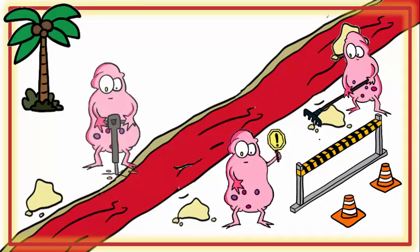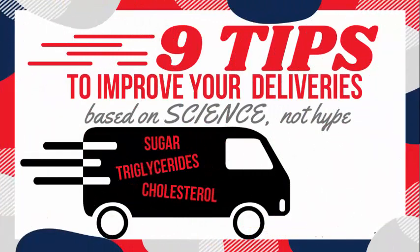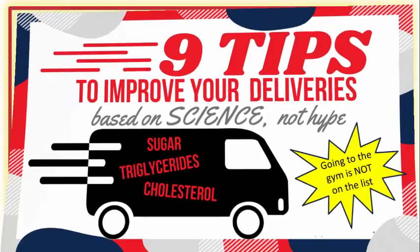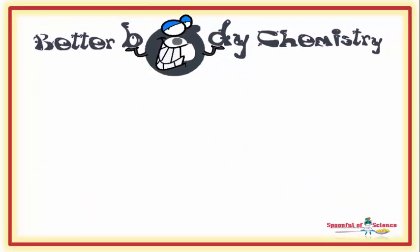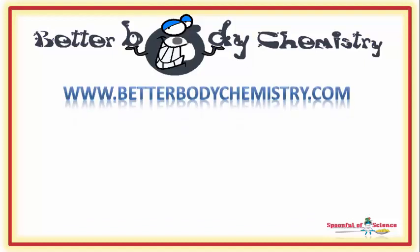And then, use a little biology to get the pipes you do have working optimally. Visit the library page on the Better Body Chemistry blog to learn more and begin the journey today to creating better body chemistry and better health. Interested in discovering more ways to create better body chemistry, or need a little help getting your body chemistry on track? Visit our website at www.betterbodychemistry.com.